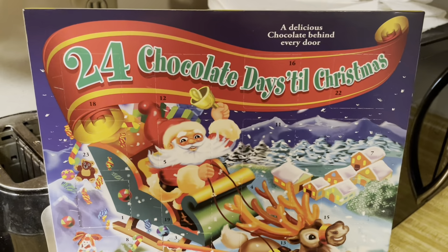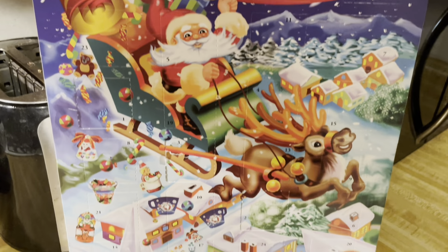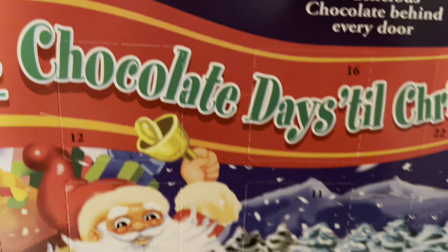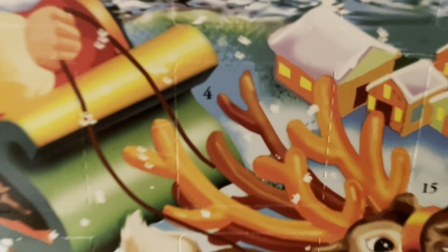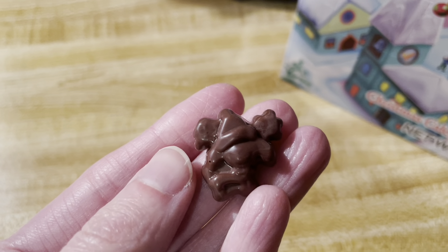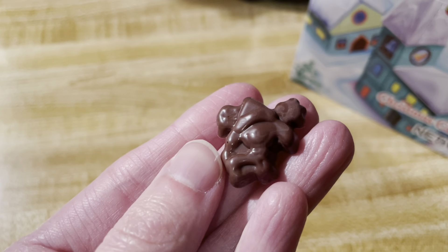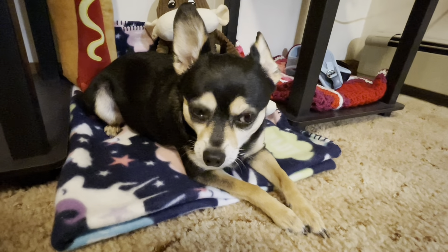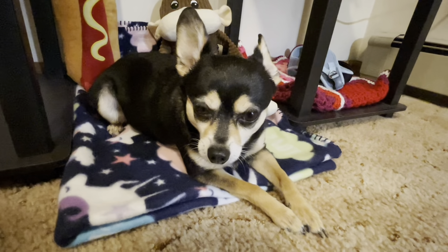Here's the chocolate advent calendar for day four. Day four is right here - the chocolate for day four looks like a reindeer. That's day four - thanks for watching Vlogmas day four, we'll see you tomorrow for Vlogmas day five, bye!